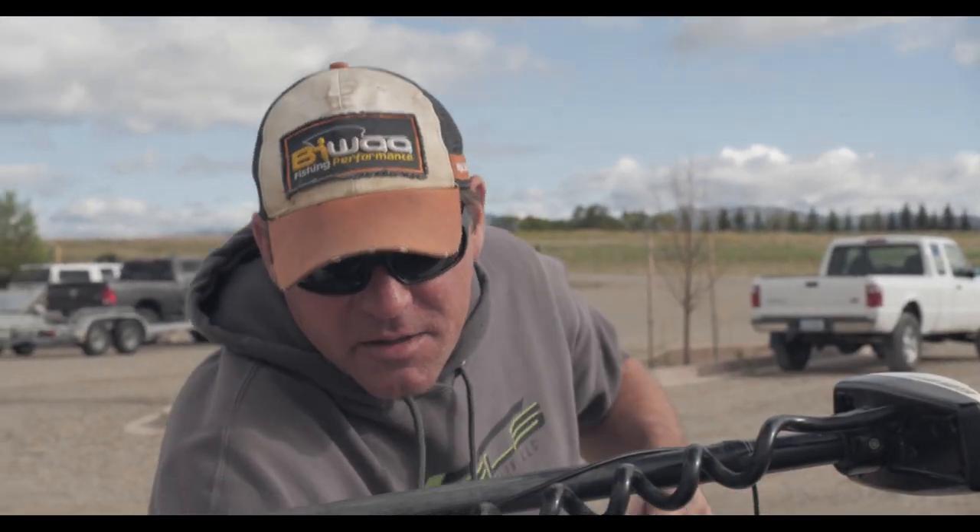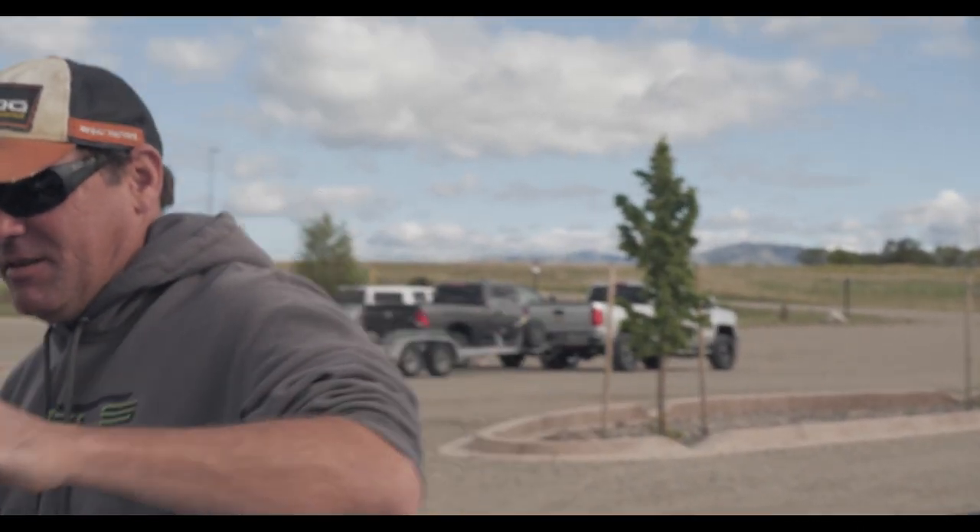I'm ready for a little fishing on Canyon Ferry. We're going to do some trolling for trout and see if we can't catch a couple walleye that are suspended in about 38 feet of water, suspended in about 10 feet. That's the idea. Let's see how it works out.